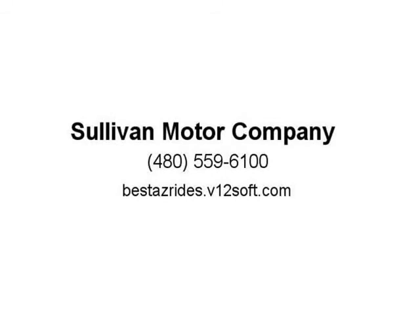This Jeep includes a sport package, four-wheel drive, and a 12V power outlet. Visit us at bestazrides.v12soft.com.